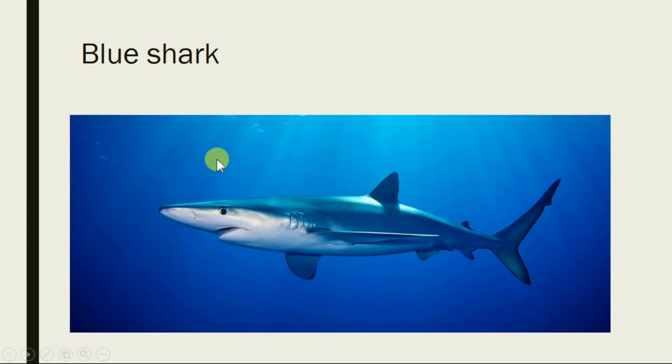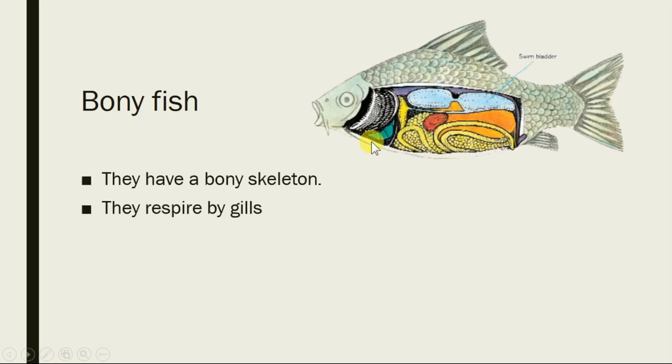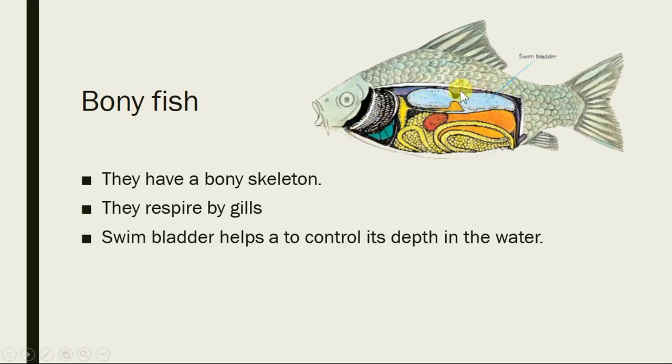Bony fish are different from cartilaginous fish — they are full of bone. In Tajikistan, we mostly eat bony fish. Their body has a skeleton made up of bone, and they respire by means of gills. They have a swim bladder which controls their depth in the water. When they fill the swim bladder with air, they float upward; when they empty it, they go deeper.